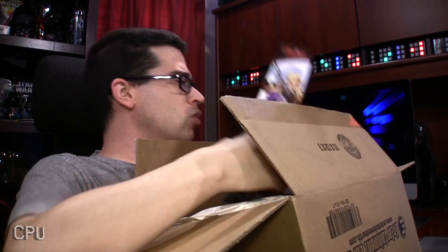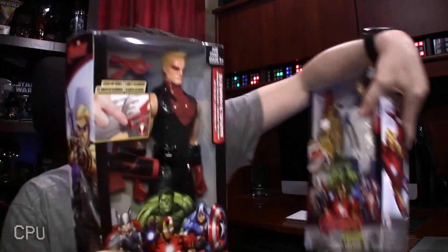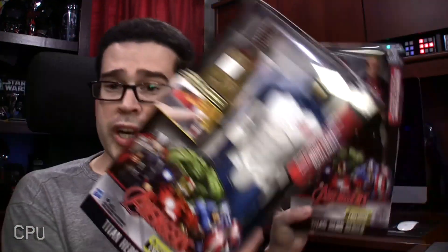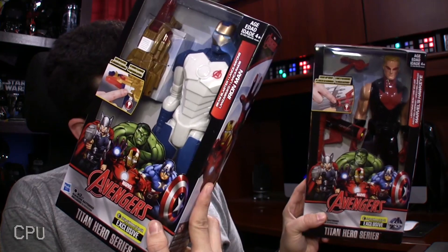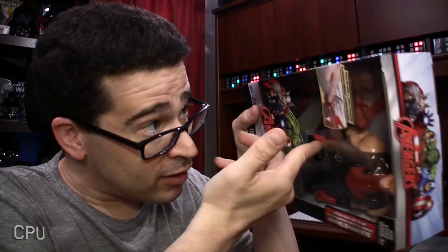Oooh! Hawkeye! And not the kind from Iowa! And... an Iron Man! Both of these are Entertainment Earth exclusives. Hawkeye comes with a lightning bow, and I have no idea if it has real lightning inside, but it does light up.